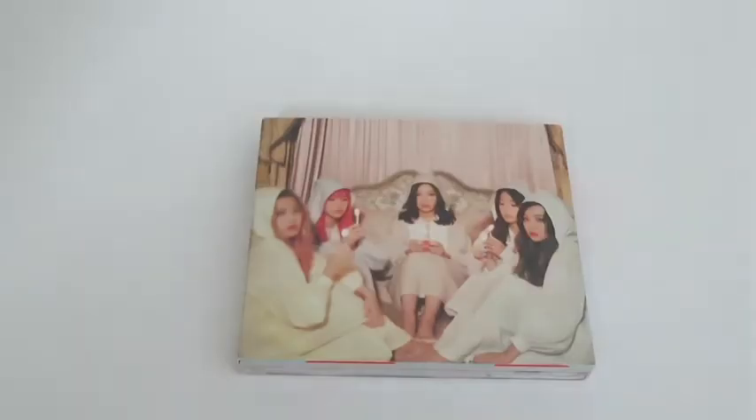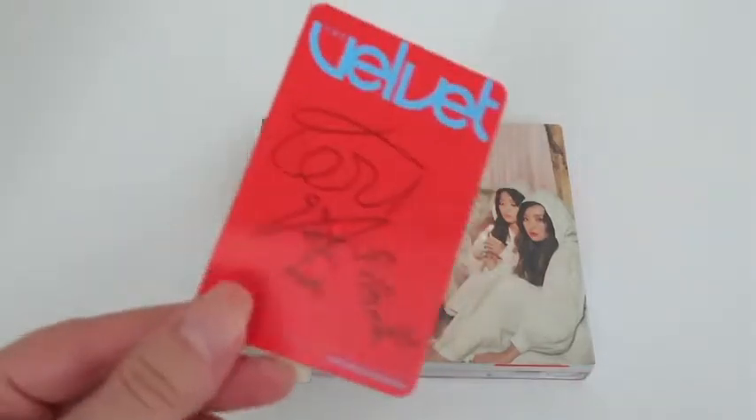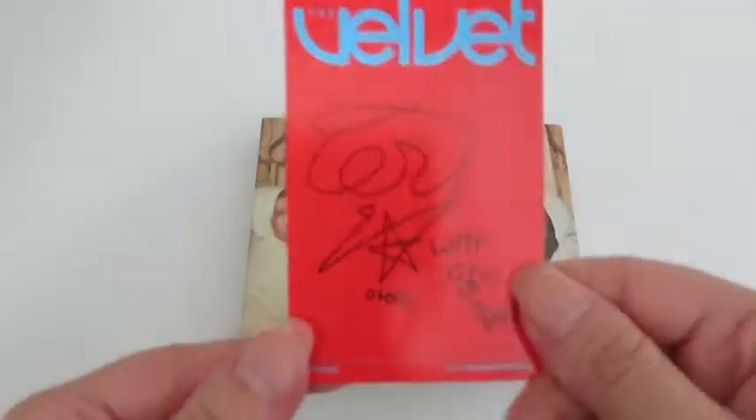It's a really mini photobook and you also have these hard inclusions. For the photocard — if you know my channel you know who I collect for Red Velvet — I got the Irene photocard! I got it for such a good price, I was so surprised compared to the photocard's usual value. So now I have one more Irene photocard.